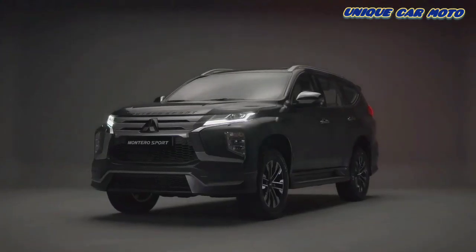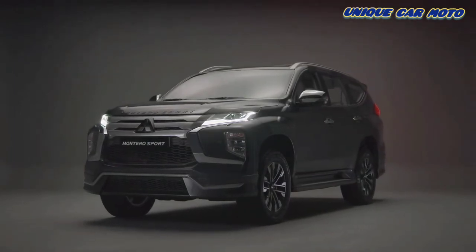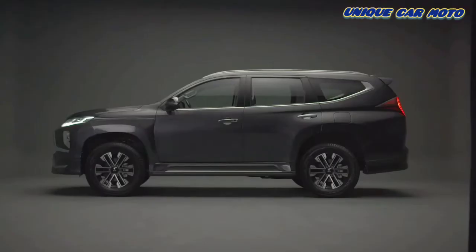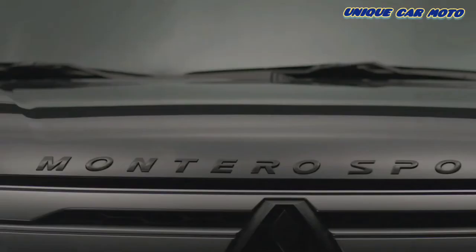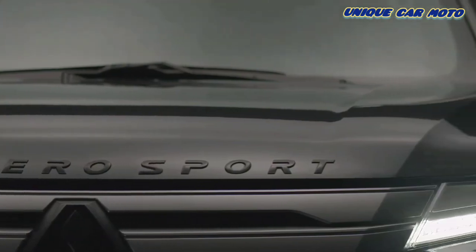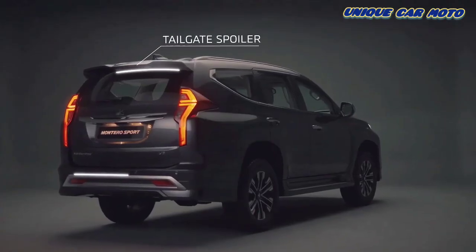Mitsubishi Motors genuine accessories are specifically designed and developed for Mitsubishi vehicles to provide seamless integration. They improve the Montero Sport's appearance, which is why they're called the best looking accessory package, and include a hood emblem, front bumper spoiler, rear bumper spoiler and a tailgate spoiler.